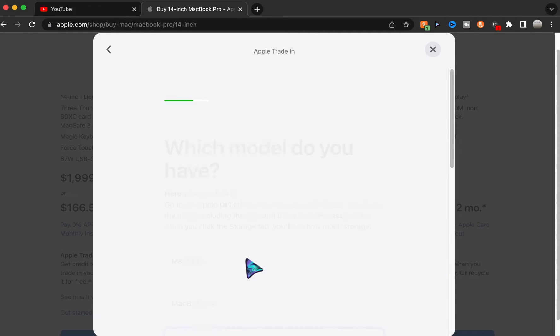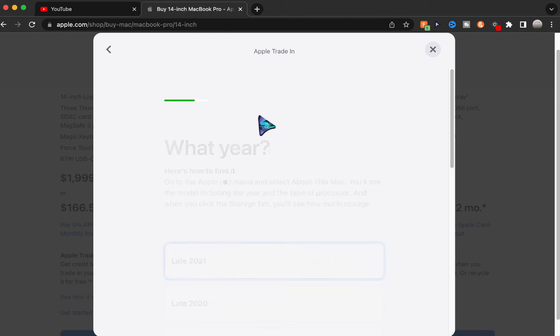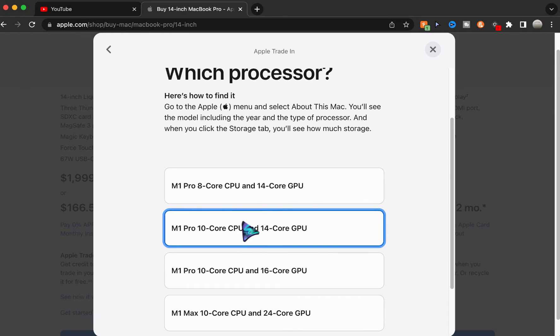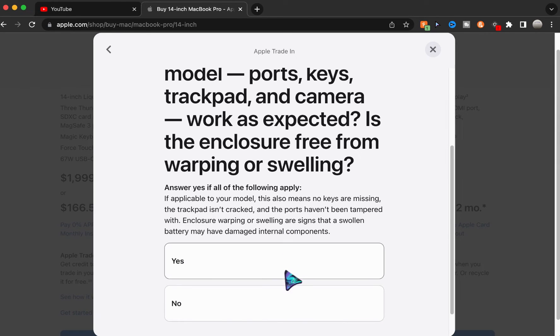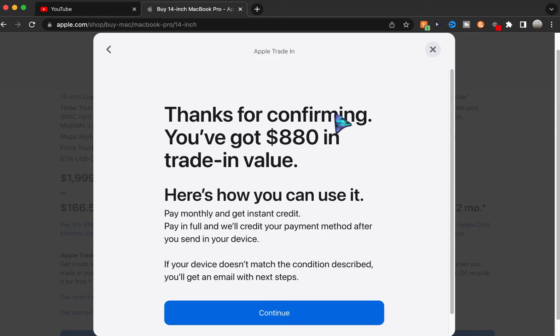Yes, it's a MacBook Pro. Now let's try a fake year — like 2021. It accepted it! They don't know. Even though my serial number is from an older model, the system still accepted the newer year.